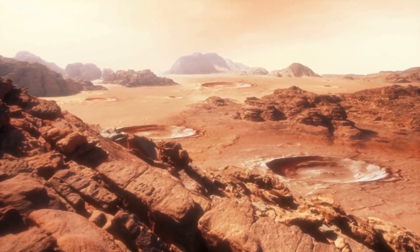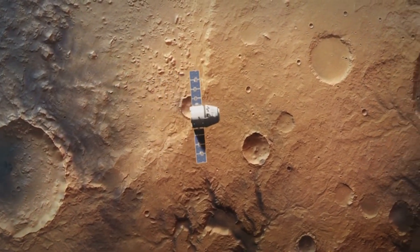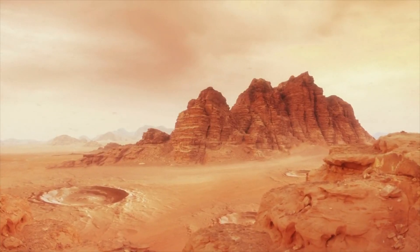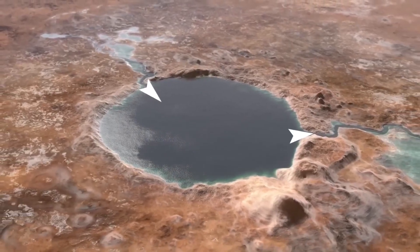A worldwide team of academics fed data into a new computer model created to simulate Martian ice flow using the topographical mapping tools of the satellite, and it produced some initially really intriguing outcomes.